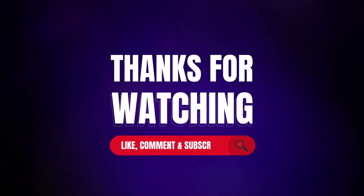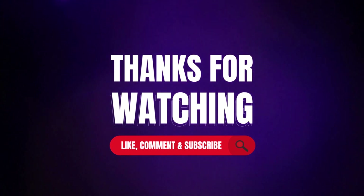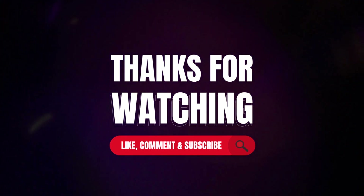Thanks for watching our video. Like, comment, and share with your friends. If you found this video helpful, subscribe to our channel if you want more videos like this on your feed.